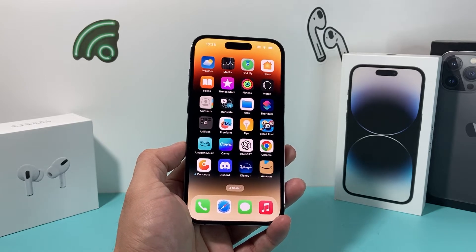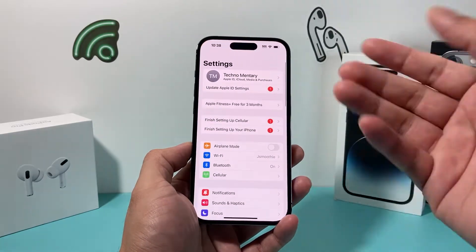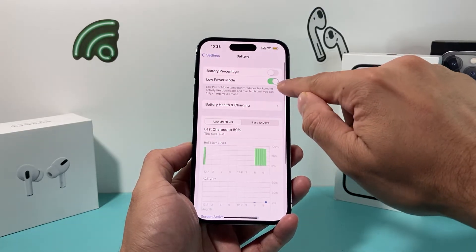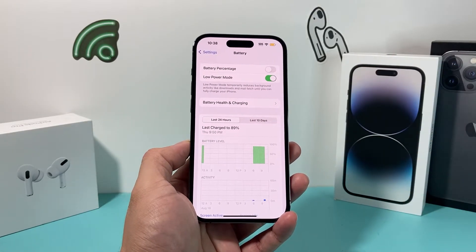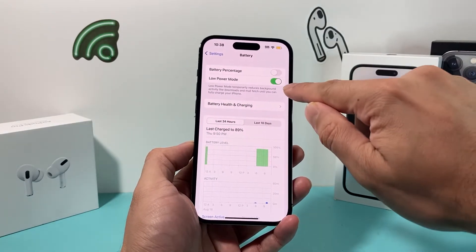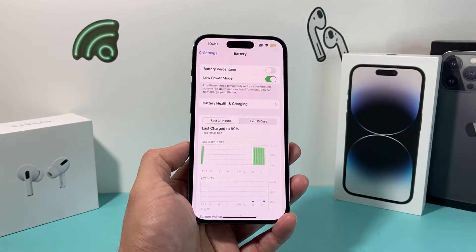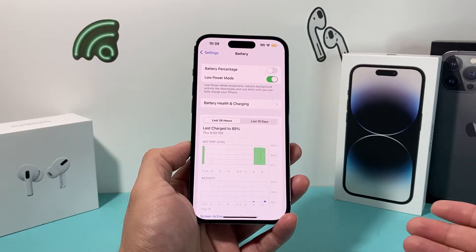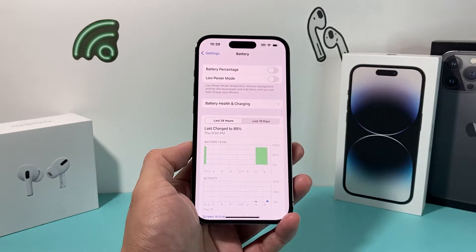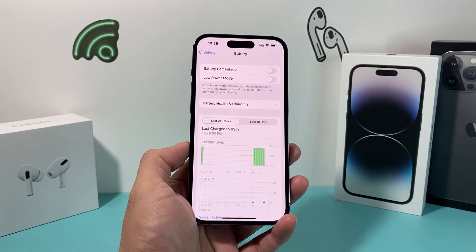After you have done that, the next thing you want to do on your iPhone is, if you have low power mode on for the battery, turn that off. Go to Settings, then Battery, and if low power mode is on — which usually gets turned on when the battery is at 20% or lower — turn it off. When you have low power mode on, a lot of functionalities are limited, which can make the internet feel slow. Also make sure your phone is charged to at least 20% or more.